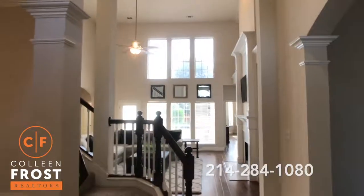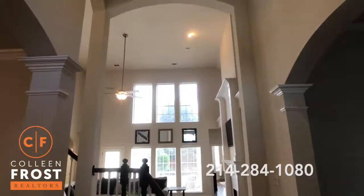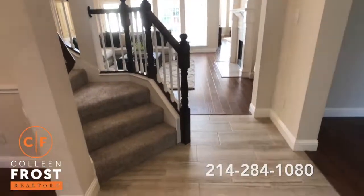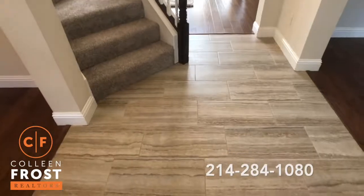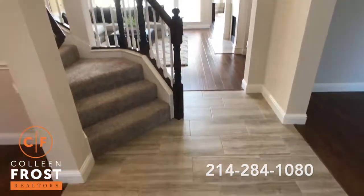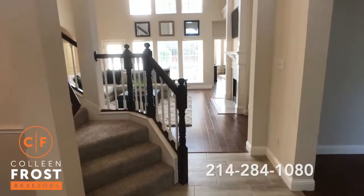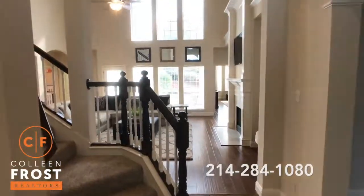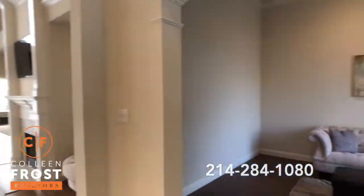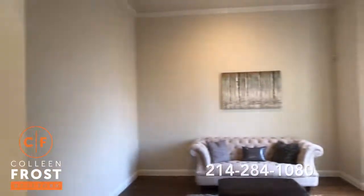Look at this two-story foyer and family room. Look at the hardwoods. Look at how gorgeous this tile is. Can you believe how fabulous this shows? This is not going to last long — I don't even know if it'll even go on the market. It might sell beforehand because it's that fabulous.